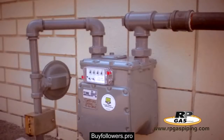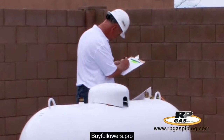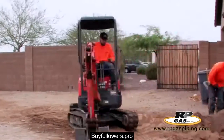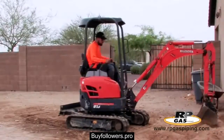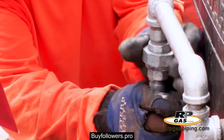Once the installation is complete, our service coordinator will schedule the gas line pressure test inspection with your city's code inspector. This is typically the day after the installation. When the inspector gives us the city's seal of approval, your RP Gas Crew will return, usually within 24 hours, to fill in any trenches, finalize any interior piping, and connect the gas line to the appliances and or any features that will require it.